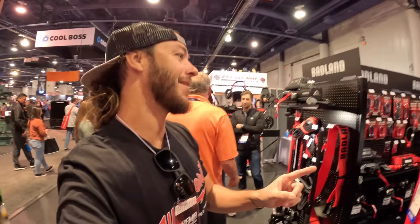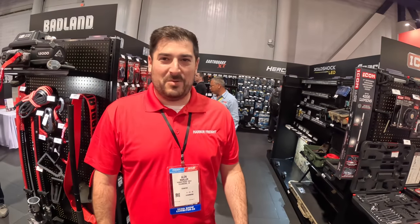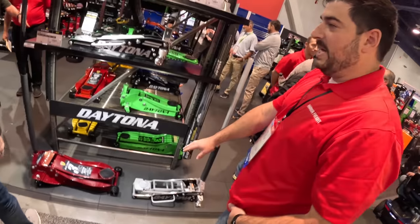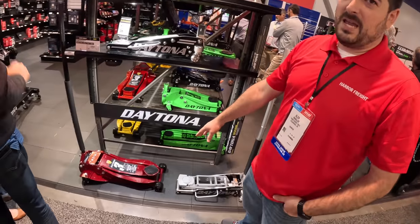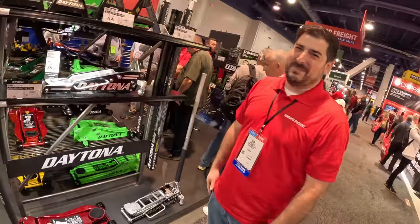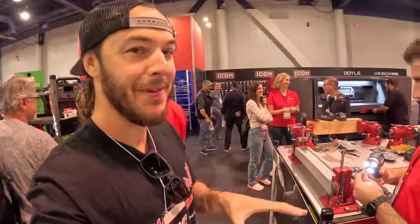Harbor Freight jacks — bar none you cannot beat them for the price. They just came out with a new racing jack that's all aluminum, with a 1.5-ton lift capacity. They also did a social media vote on the next color jack, and it's going to be a metal flake purple. 'You're speaking to my heart right now.' Harbor Freight's brand is now about reinventing value at every level — value for pros, value for everyone — not just one-time disposable tools.